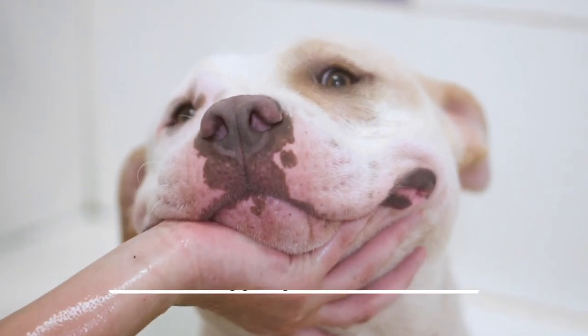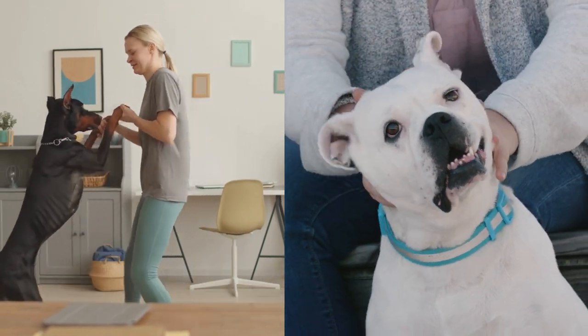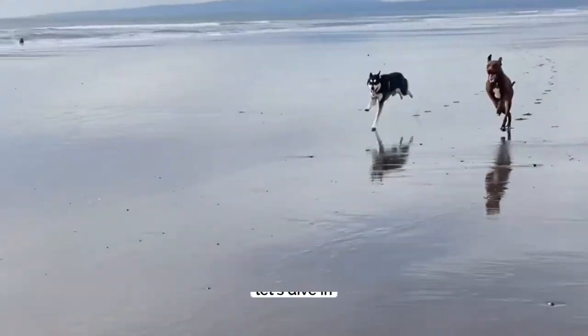Are you thinking of getting a furry friend and considering getting a Doberman Pitbull mix? Then this video is for you. We will cover everything you need to know before making a decision about whether this breed is right for you. Let's dive in.